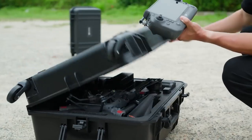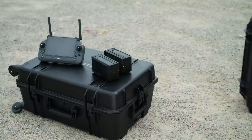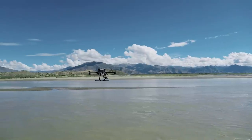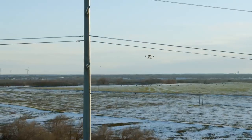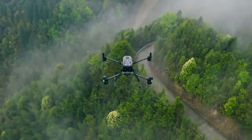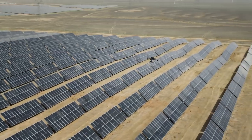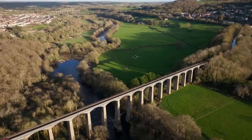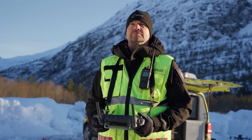In addition, the M350 RTK remote controller, battery, charging station and carrying case can all be used with the M300 RTK. The M350 RTK was built to endure the most challenging environments and is ready to help you tackle whatever comes your way. Are you ready for your next mission?